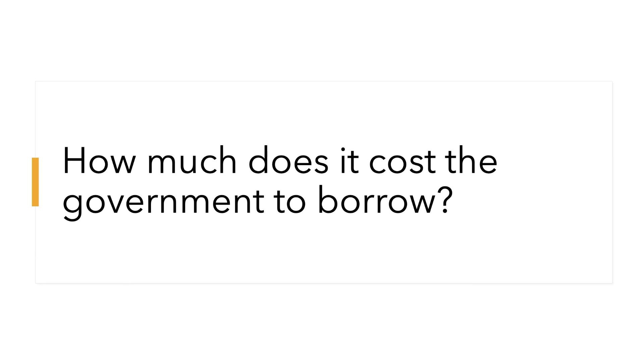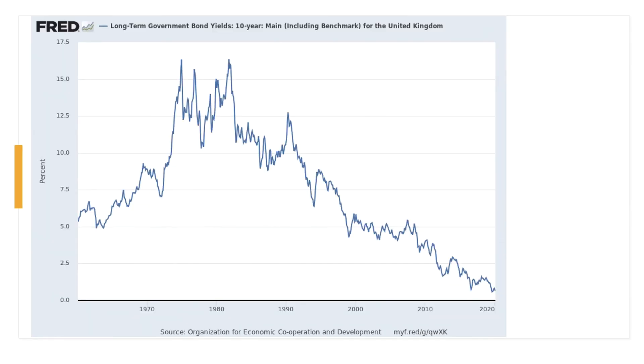How much does it cost the government to borrow? The UK government is borrowing hundreds of millions of pounds every week, and the cost is given by the yield or interest rate on a bond. This chart shows the yield on a long-term 10-year government bond for the UK all the way from the 1960s through to March 2020. In the 1970s and 1980s the yield was really high — more than 10 percent — as investors demanded a significant risk premium during those decades of high and volatile inflation.